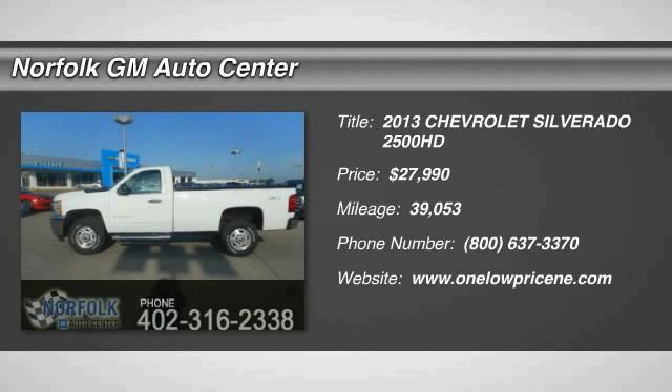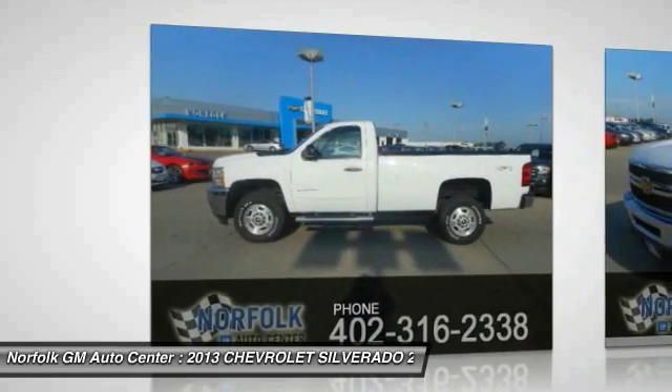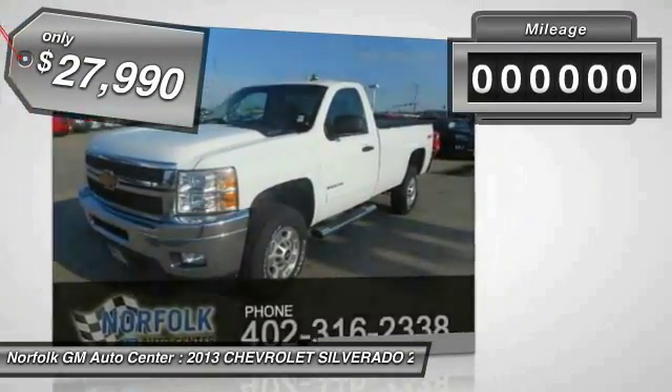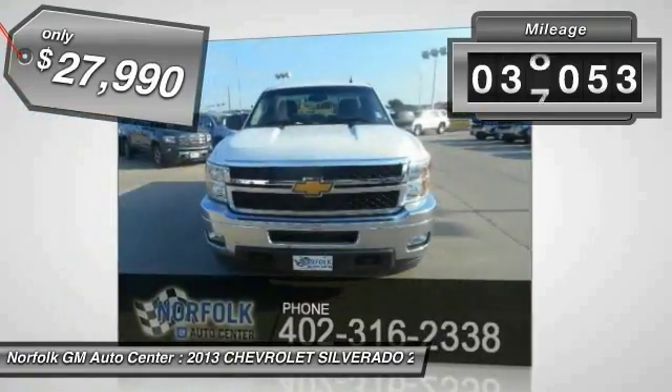The 2013 Silverado 2500 HD. This pickup truck pulls unlike any other and is priced below $30,000. This vehicle has less than 40,000 miles.